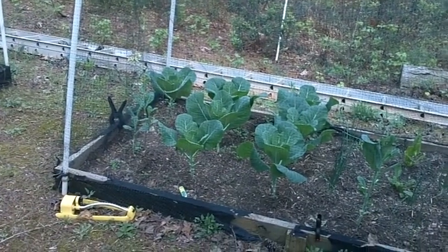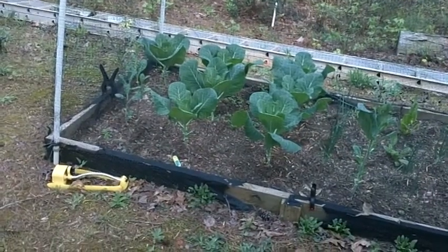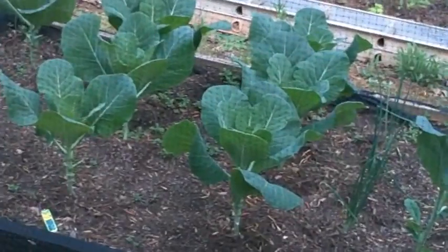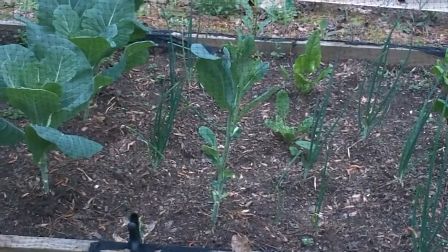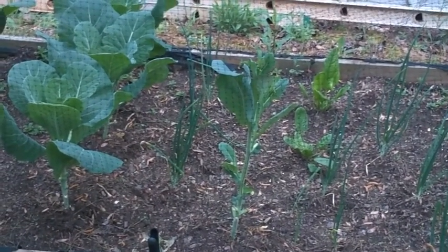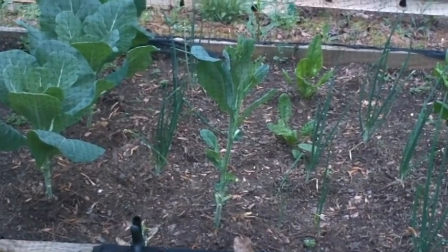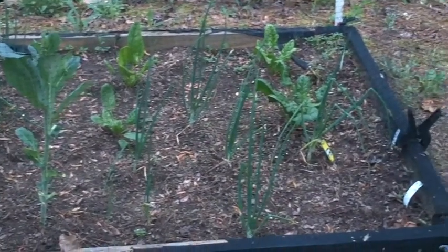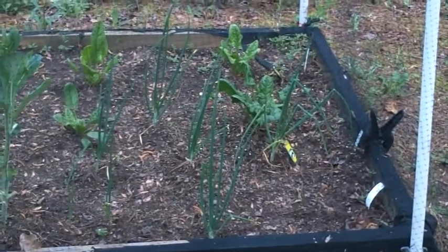This bed is collards, spinach, and onion. You can see that those collards right there are doing very, very well. But we have a couple of plants — this one right here and this one — that are left over from last year or maybe even two years ago, and they're really kind of struggling. I'm not sure what the problem is, maybe they're just old. You can see the onions and the spinach as well. So we should have plenty of green stuff this year.